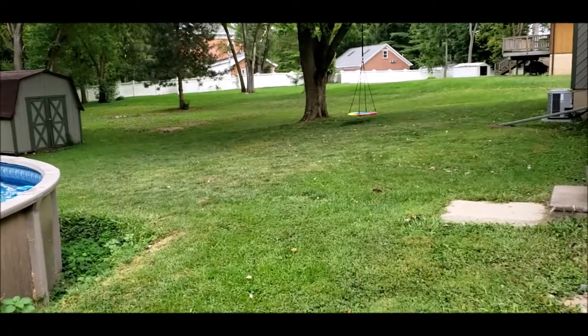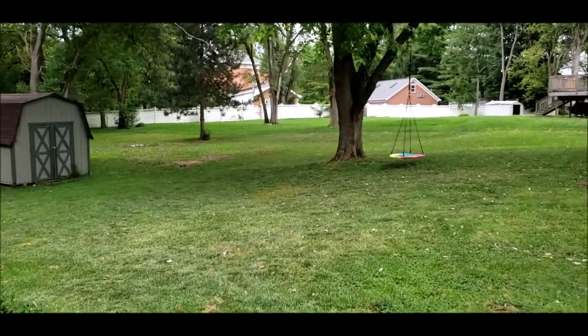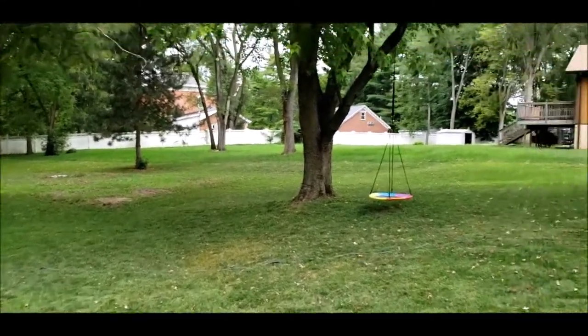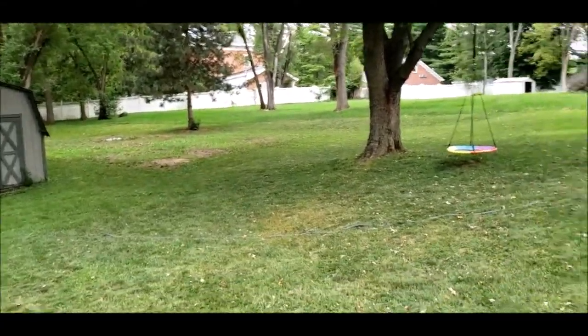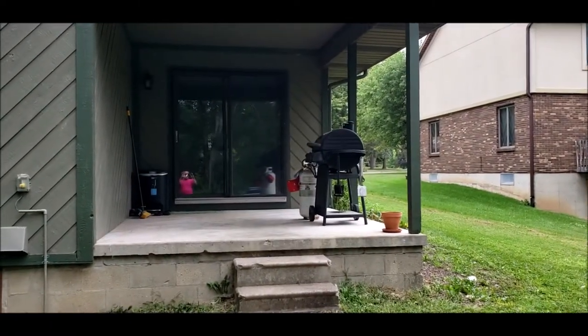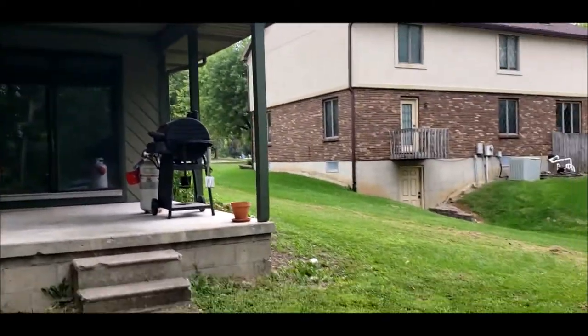Such a great home, great location. You will not be disappointed in showing this home. The only way you will be disappointed is if you don't show it quick enough, because this home will not last on this hot market, especially in this condition. Thanks for taking the outside tour with me. I will meet you inside for the rest of the inside tour.